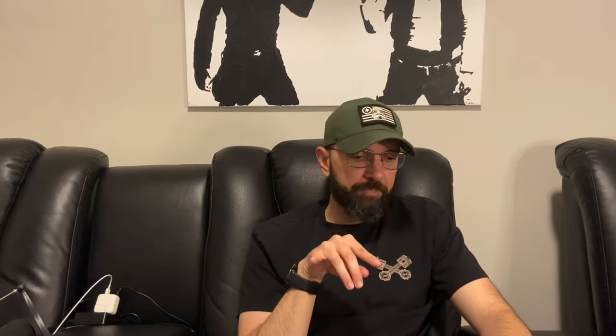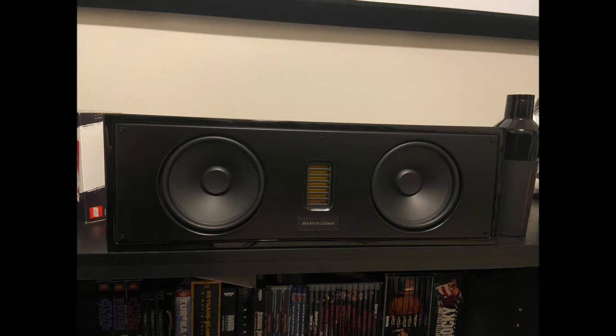My front stage speakers are the Martin Logan 60XTi towers — a beast at $1,700 each, so $3,400 for the pair. That was my 40th birthday present. My wife wanted to get me something nice, so I went with the front stage and the matching Martin Logan 50XTi center channel at $1,000. I still have the same Polk surrounds and Atmos speakers — I haven't upgraded those yet. Between the front soundstage, the subwoofer, and the projector, things have had to slow down a bit. Got to keep mama happy.